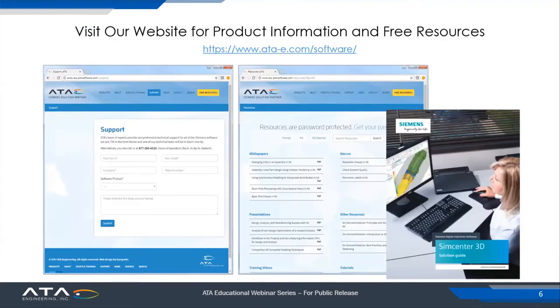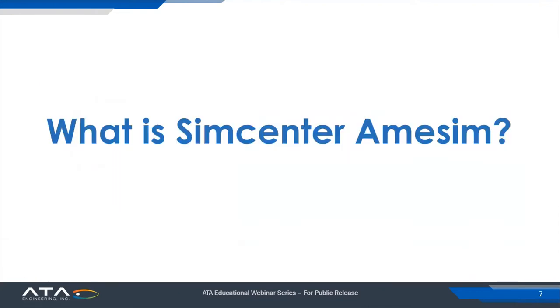If you'd like to learn more about the AIM-SIM software or any other products in the Siemens product line that we support, visit our website, ata-e.com/software, for more information. There's a wealth of information there in the form of white papers, presentations, recorded webinars, tips, tricks, macros — lots of resources for an active engineer or analyst. Before I turn the session over to Scott Kidney for the live demonstration and technical discussion of modeling for deployable space systems, I first want to show a couple of slides describing what AIM-SIM is.